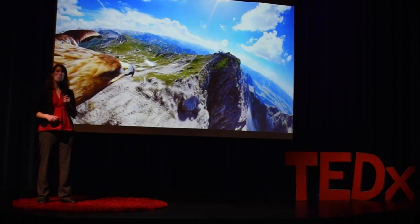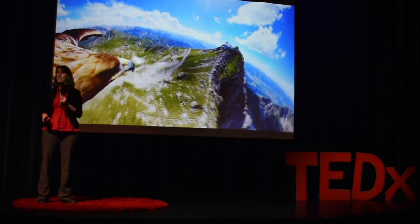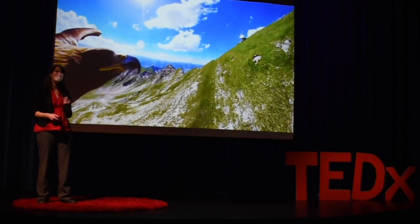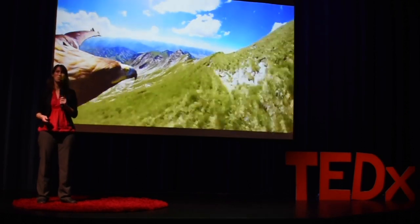I'm an ecologist and a conservation biologist, and I study how animals are responding to global change and what we can do about it. Having a bird's eye view is not only possible, it's actually an incredibly valuable tool for science as we study global change.